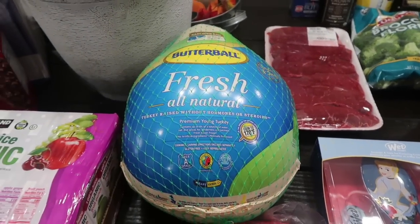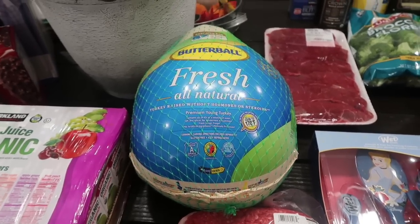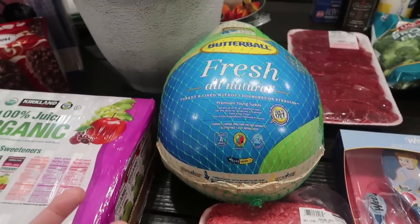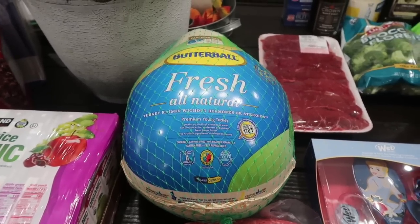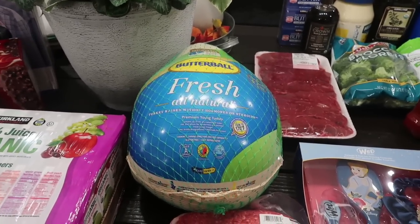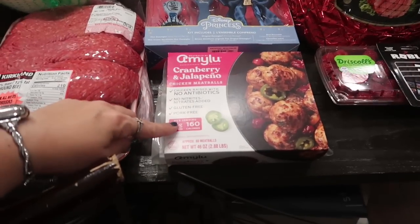I grabbed a Butterball fresh all-natural turkey at 99 cents a pound, which I thought was fantastic especially with the elevated prices. I got a 21-pound turkey for $21.22, and this will last a long time since I'll be able to get a ton of meals and leftovers out of it. That'll be our Thanksgiving turkey.